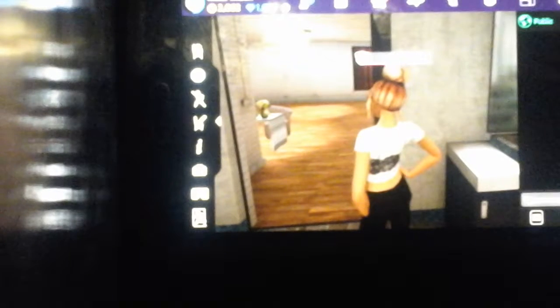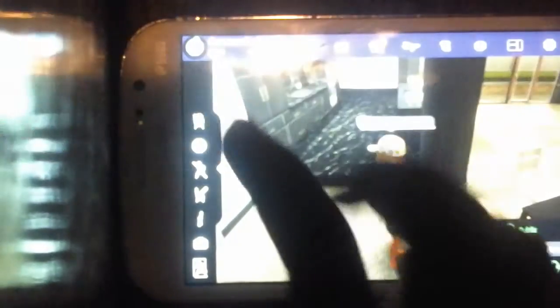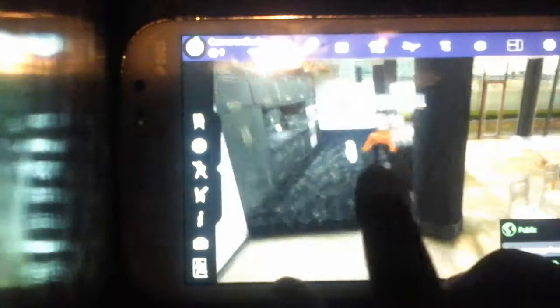Now we're going to go upstairs to my room. Over here in my room we have like a little lounge area, my office, and this is my bed and my couch. That's like my closet space. And over here is my bathroom.